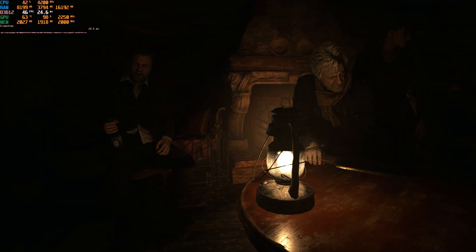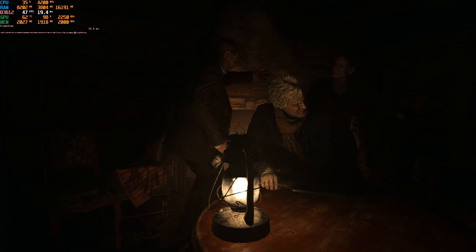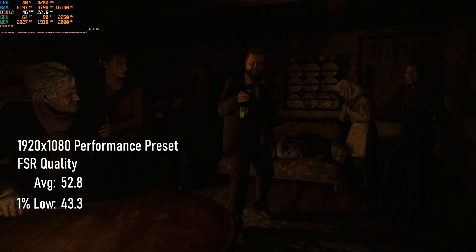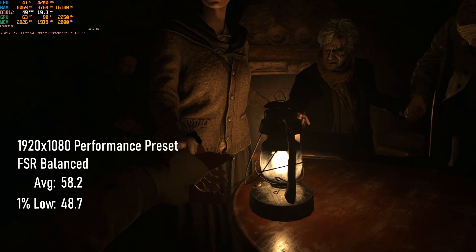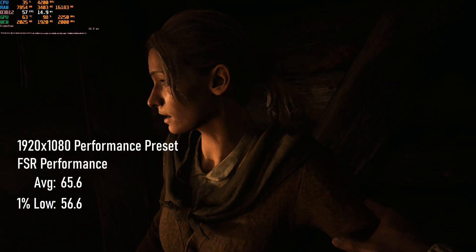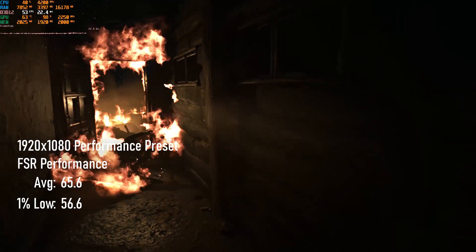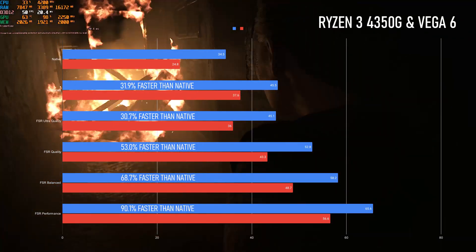Of course, FSR isn't just defined by its Ultra setting — there are three more modes to choose from. FSR Quality, one step down from Ultra in terms of render resolution, gains an extra 7 FPS to both averages and minimums, for a 17% boost in performance. Balanced, a further step down and only one notch above the minimum, comes close to offering 60 FPS average, gaining 10% over quality mode. Finally, FSR Performance uses the lowest resolution base image, and as a result manages an impressive 65 FPS with lows of 56 — an increase of over 12% over balanced, and 90% overall.